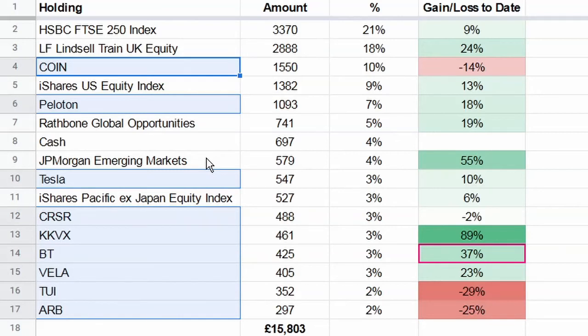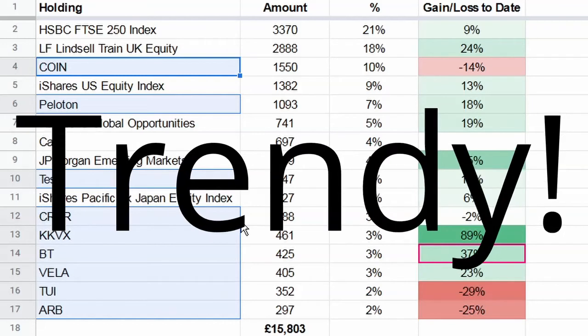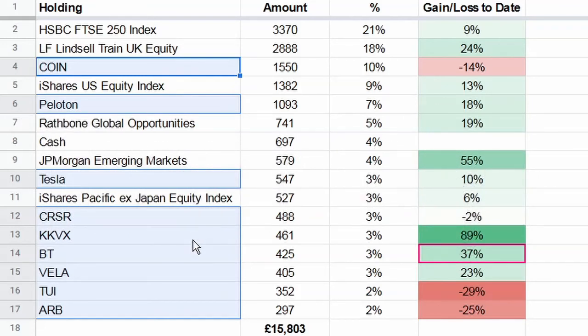Now we're into the individual stock positions. There are nine or ten individual stocks. Adam's gone for perhaps two categories: long-term exciting holds - Coinbase, Peloton, Tesla, Corsair - and then a few interesting speculative plays such as 2E and KKVX. Starting with Coinbase - I wouldn't have gone in at the very beginning of the IPO, because I generally avoid IPOs. A high proportion of them shoot up straight away and then decline, plus you've got lock-in periods and institutional investors taking profits. Coinbase is 10% of the portfolio, which is quite high, but if you believe in them as the premium crypto player long-term, I can see why.